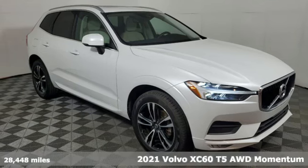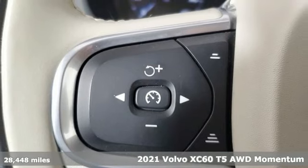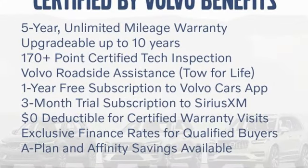It's a 2021 Volvo XC60. This XC60 is a smooth and simple taste of Scandinavia, loaded with the features that make life easier and safer. It comes nicely equipped with features you'll love.